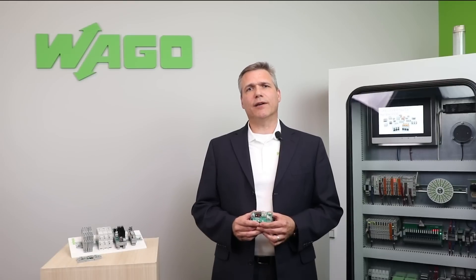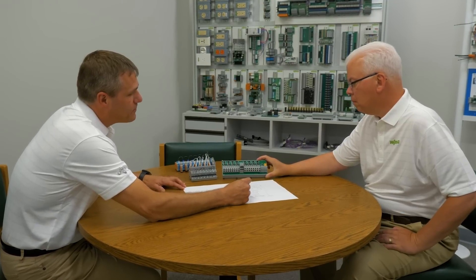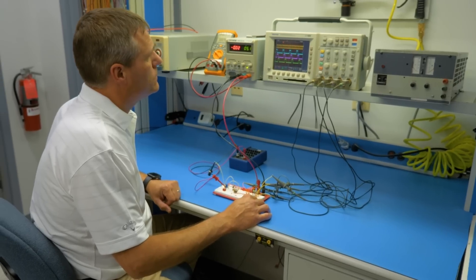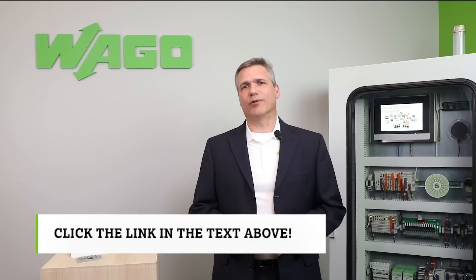WAGU also has many other versions of these DC-to-DC converter power supplies available. We can also design and manufacture yet other versions of these DC-to-DC converter power supplies if needed to meet your special application. To find out more, click the link in the text above. Thank you and have a great day.